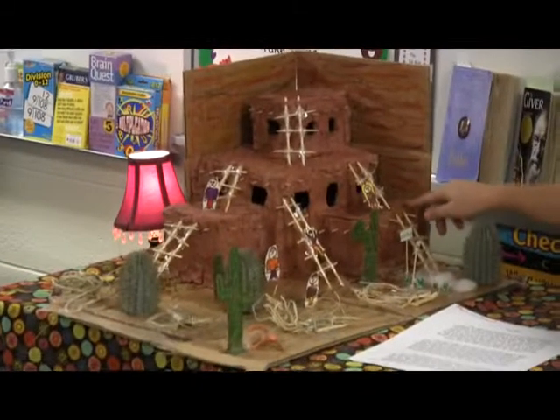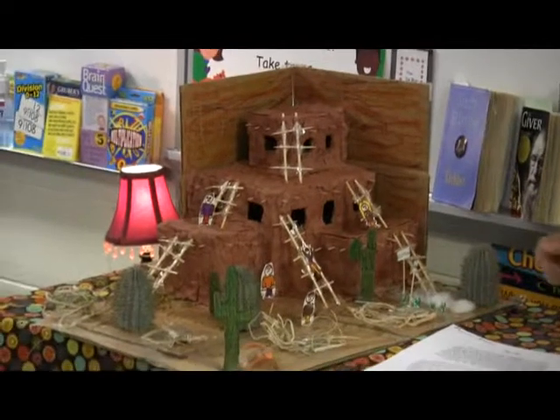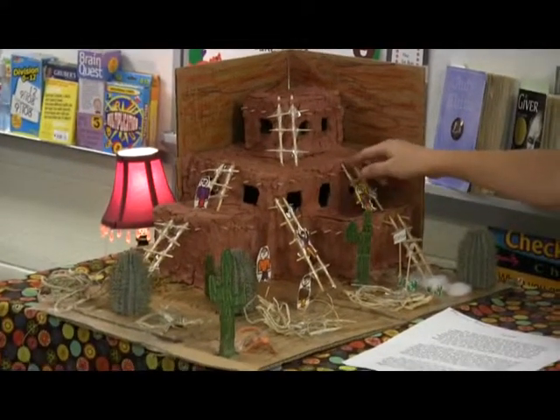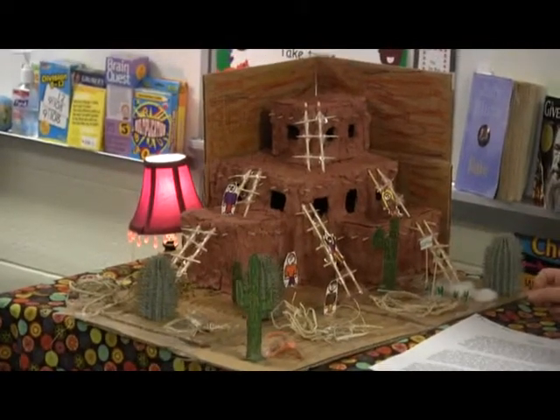I made this by doing cardboard, and then I put clay around it, and then I put the sticks in the top with toothpicks, and then made that with chopsticks and toothpicks.